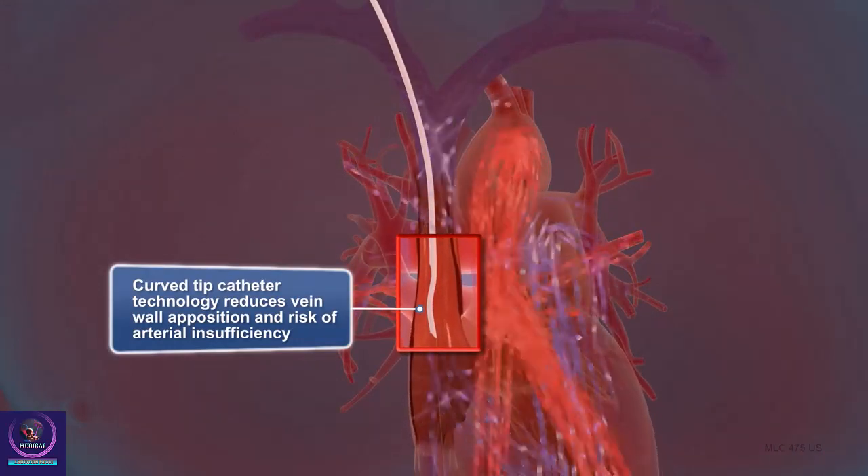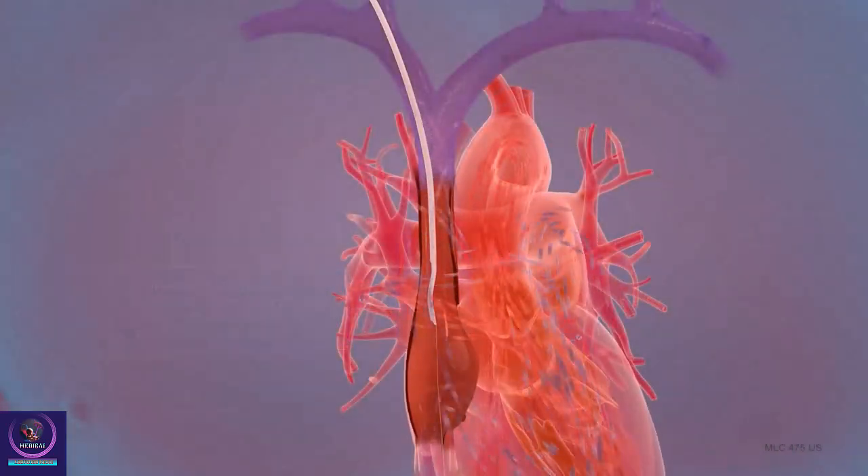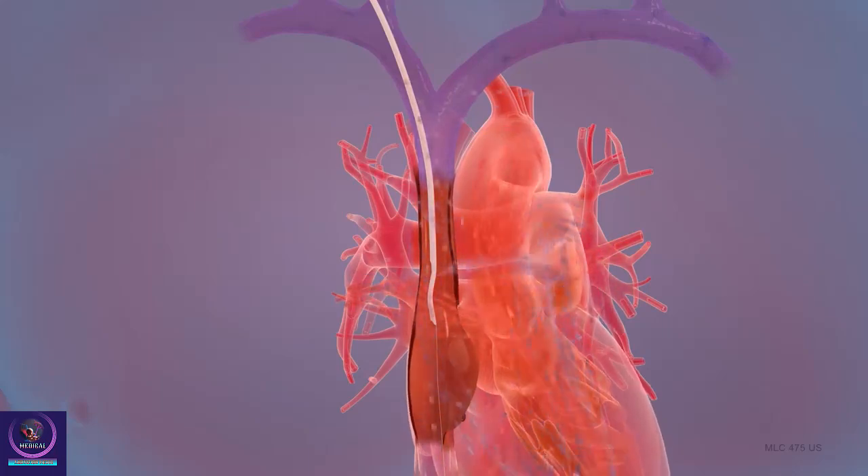The cleansed blood is continuously pumped back into your body. The process usually takes several hours and must be done three times each week.